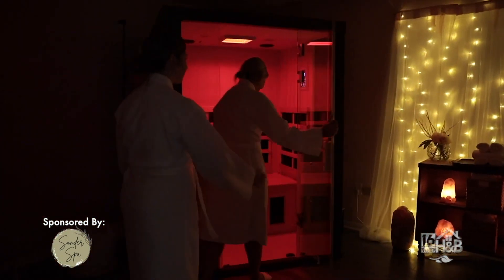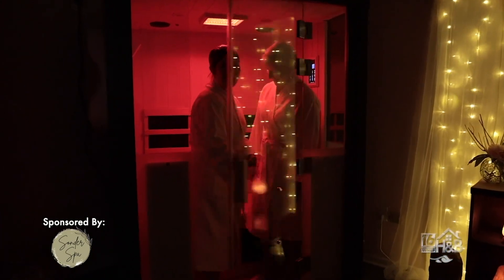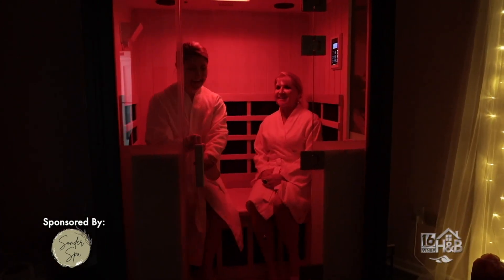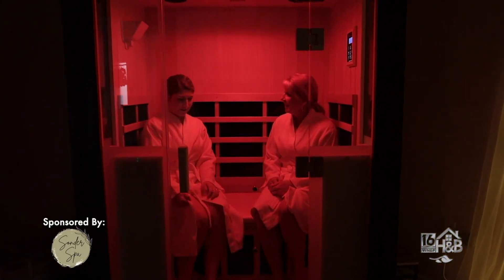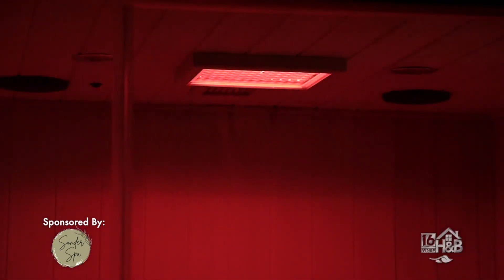We also have a sauna here. It's a little different than a traditional sauna because it has a salt cave. The salt is great for your skin, your respiration, and sinuses. The infrared is great for aches and pains, arthritis, and Lyme disease. And of course we have the heat, which is just very relaxing.